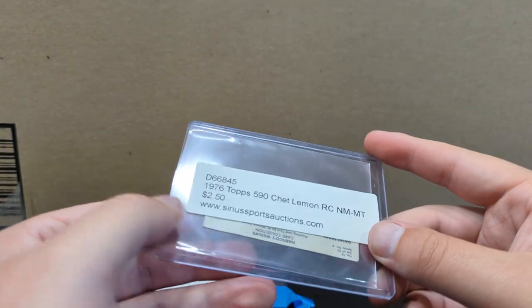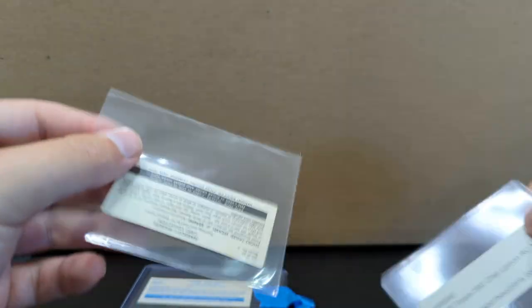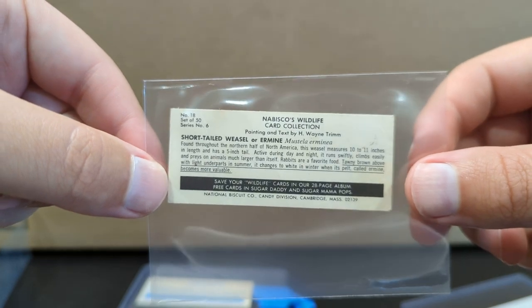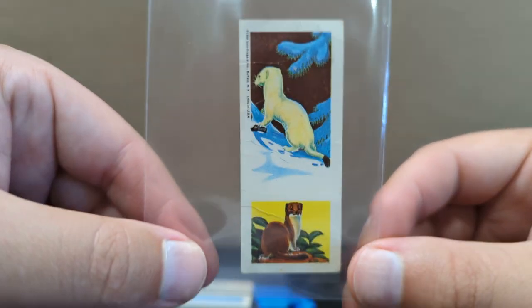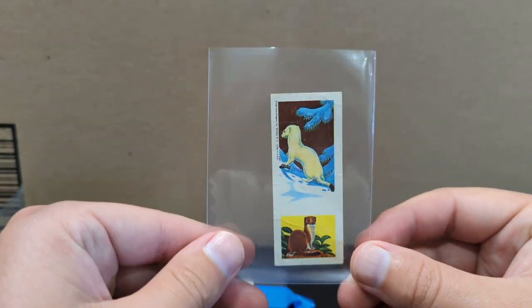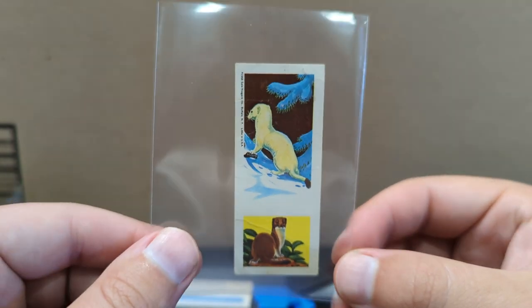Oh, these are awesome. I have no idea what this is. Nabiska wildlife, short-tailed weasel and ermine — I hope I'm saying that right. So this is awesome. Thank you, Brian. You just made my day. Had a long day at work. Love this weasel card. This is my first card of a weasel. Probably not going to be my last.